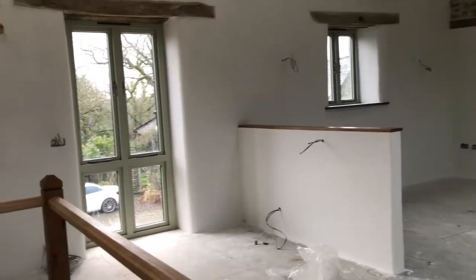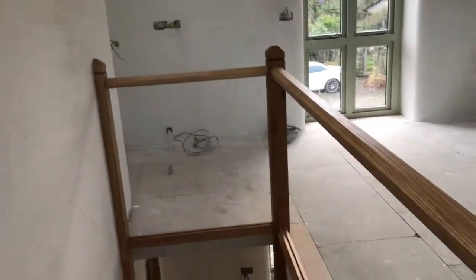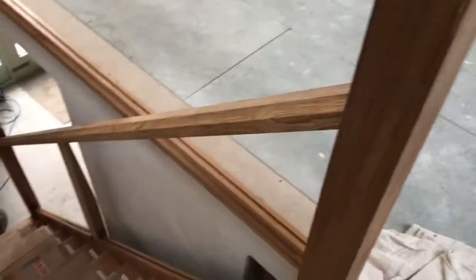The kitchen area is ready now, waiting for the kitchens to be fitted in the next couple of weeks, and the staircase is also waiting for the glass balustrading. It's all looking absolutely gorgeous.